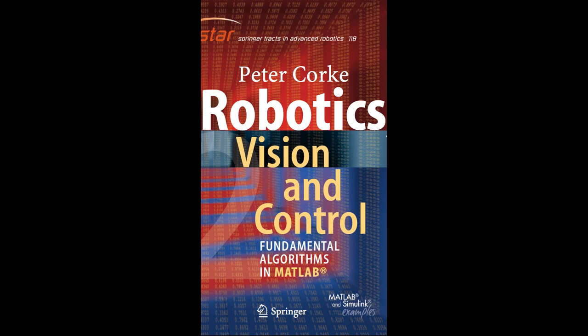Introduction to Robotics. Robotics is a multidisciplinary field that combines engineering, computer science, and mathematics to design, build, and operate intelligent machines known as robots. These robots can be programmed to perform a wide range of tasks, from simple repetitive actions to complex decision-making processes.